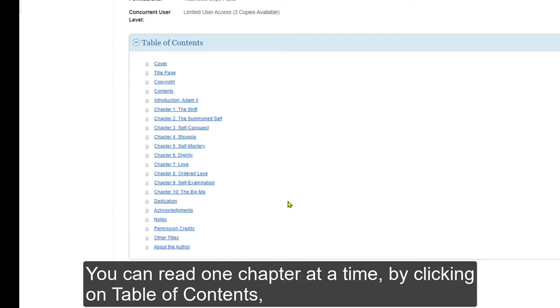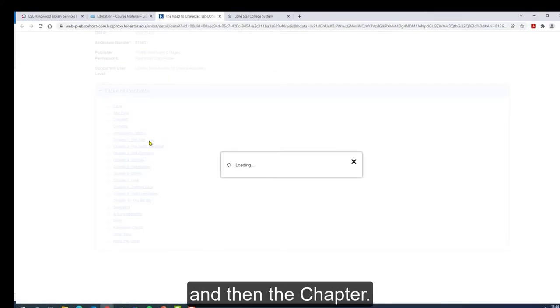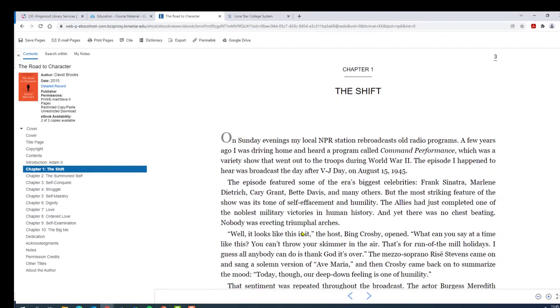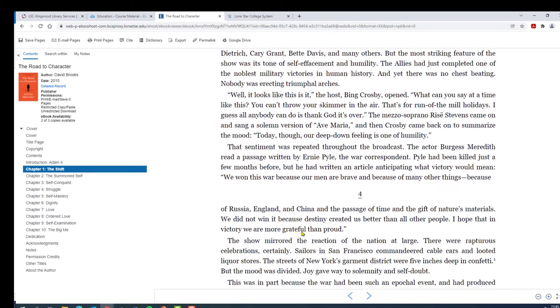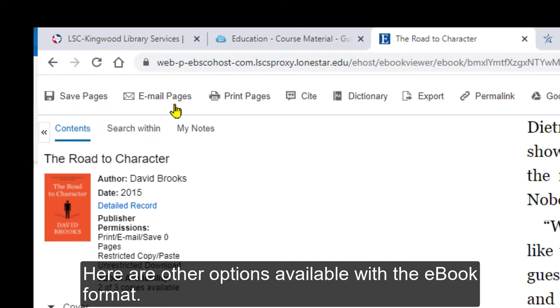You can read one chapter at a time by clicking on the table of contents and then the chapter. Here are other options available with the ebook format.